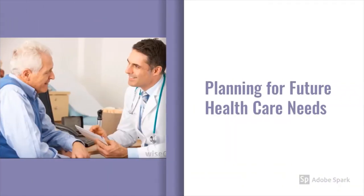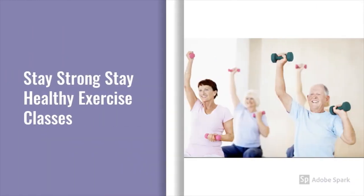Planning for future health care needs is very important. Medicare, the health insurance offered to older adults, has lots of different options. We help seniors pick the plan that is best for them based on things such as what doctors they like to visit and what medicines they take. Our Stay Strong, Stay Healthy exercise classes teach how to remain physically fit throughout our lives, reducing risk of chronic disease such as heart disease and diabetes, as well as reducing risk of falling and injuring ourselves.